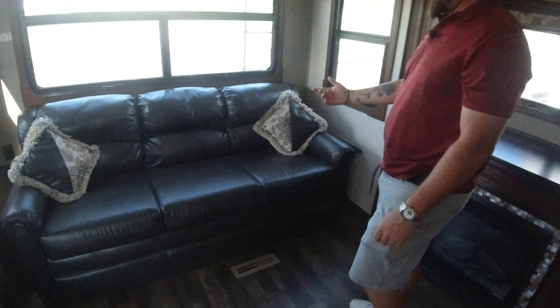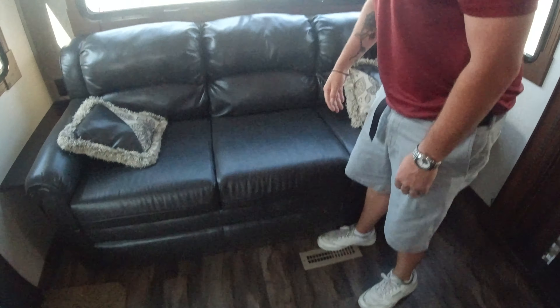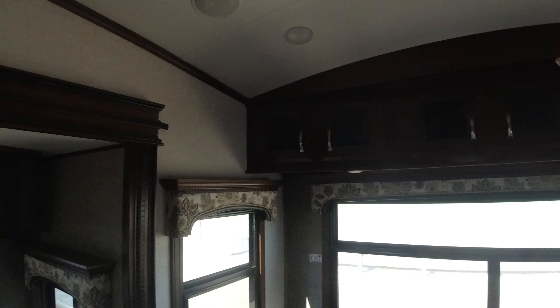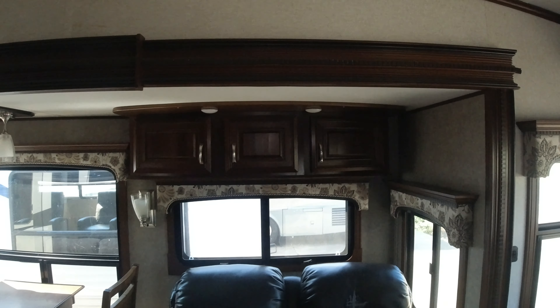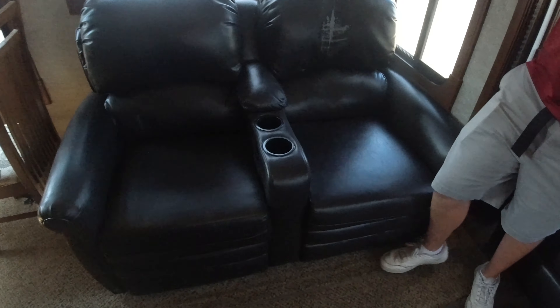In the living room, we have our pull-out couch — a three-seater — that pulls out into a bed. Above, we have storage. High ceilings is always awesome, extra space. We also have a two-seat loveseat area with storage above.